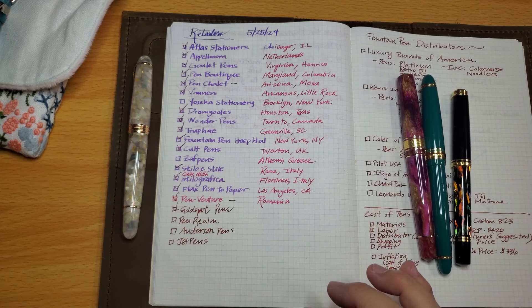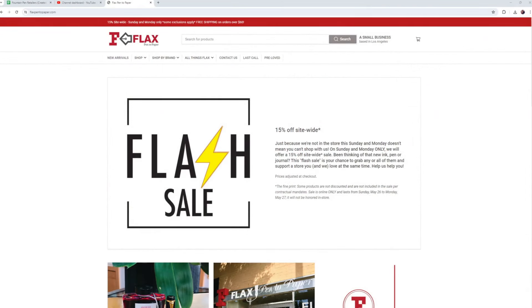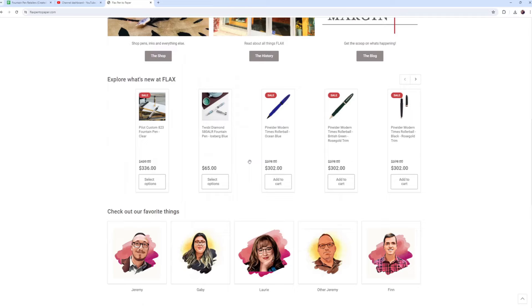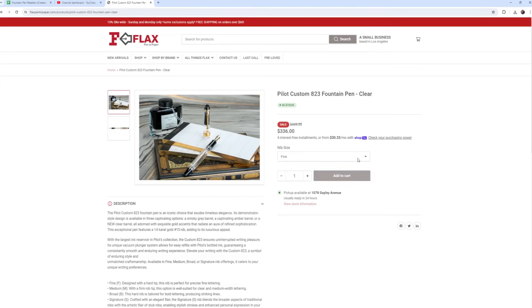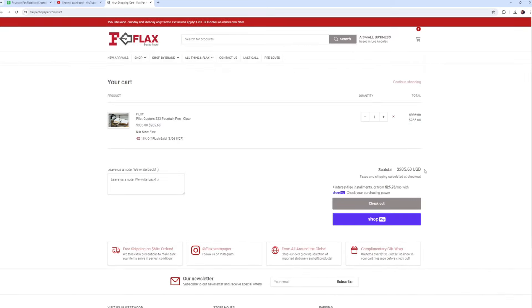Flax Pen to Paper is a small retail shop in Los Angeles. I met Jeremy and Jeremy — the two people running the shop — at the San Francisco Pen Show last year; they're so sweet. I hope to visit their physical store someday, and I'll likely see them again at the next San Francisco Pen Show. They do run holiday sales from time to time, such as a Memorial Day sale this weekend.